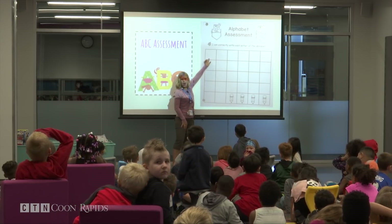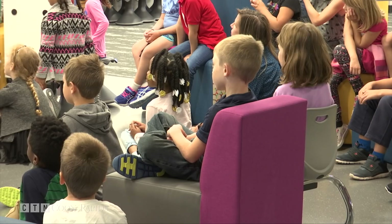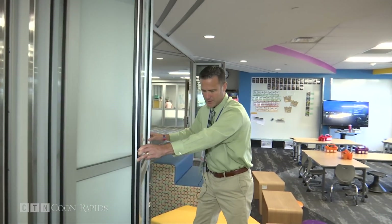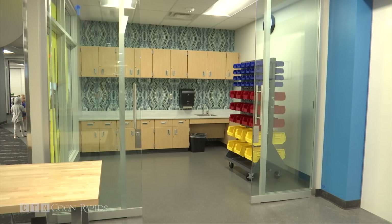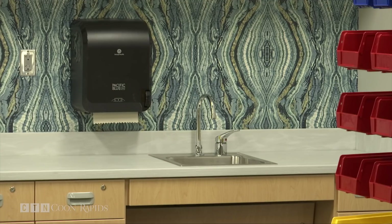In the first grade learning studio, students come together seamlessly for team teaching. Nano walls offer the option for smaller, more private space when needed. There are also STEM kitchenettes in each grade level where learning can get messy and students can get away from the desk.